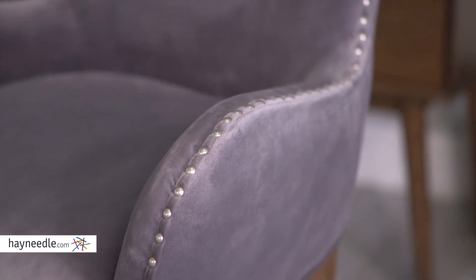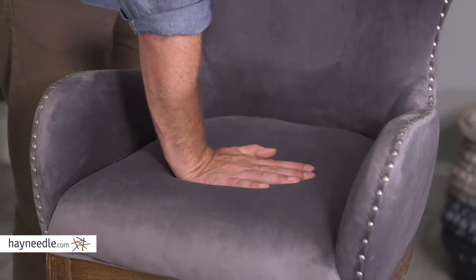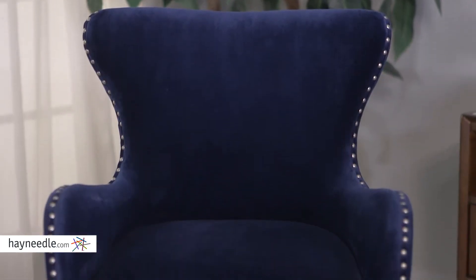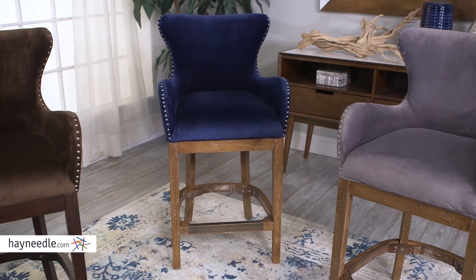I love that trendy nail head trim, but it's the high wing back style and padded seat and seat back that will have you lounging in supreme comfort. Notice also the 27-inch seat height and compare that to your bar or counter height at home.